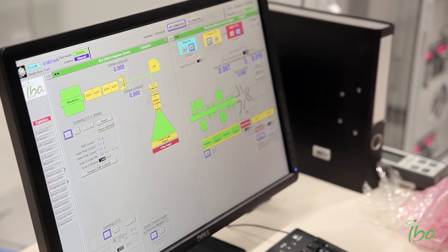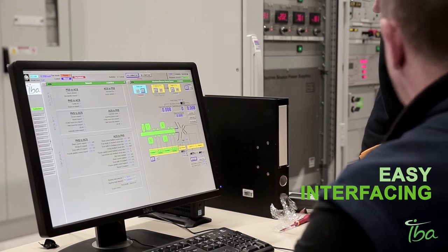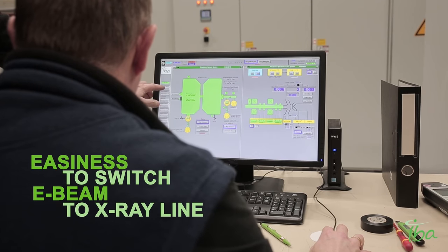It's easy for use for the operators. It's easy interfacing with the proprietary conveyor system that MadeScant owns. It's easy and smooth switching between the e-beam and x-ray line.